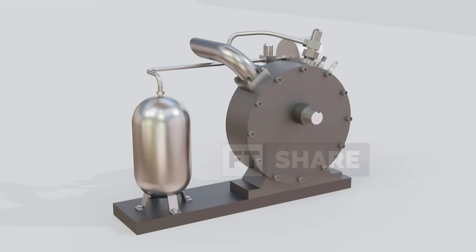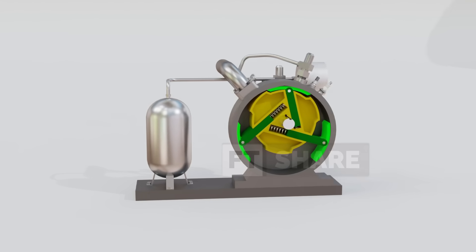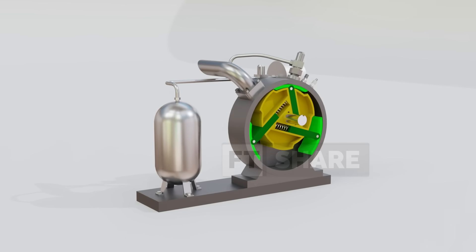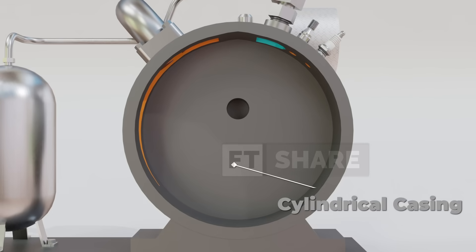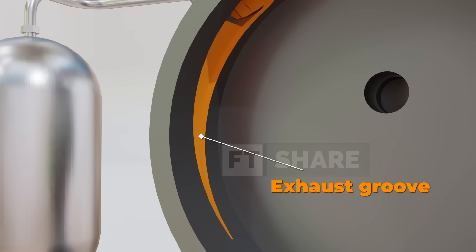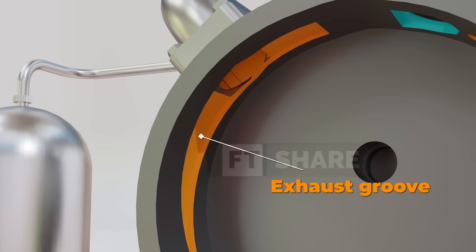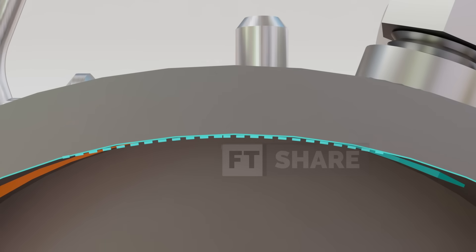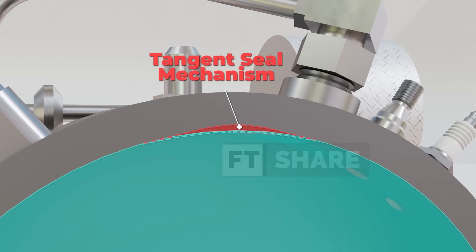Before understanding how the rotary vane internal combustion engine works, we first need to look at its anatomy. Overall, this engine is far simpler than a piston engine, yet each component serves a critical role. The cylindrical casing is the main housing of the engine. Inside it, the exhaust groove functions as a staged exhaust release channel, smoothing the gas discharge and thereby eliminating the requirement for a large muffler assembly, even at high rotational speeds. The tangent seal is made of a precision undercut on the casing that matches the rotor radius, designed to maintain a tight sealing clearance.